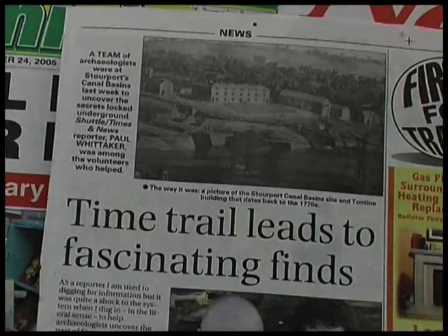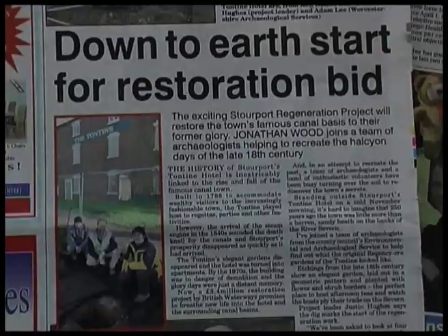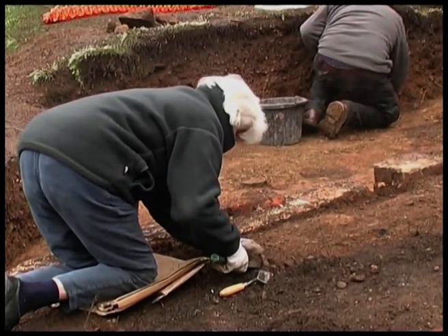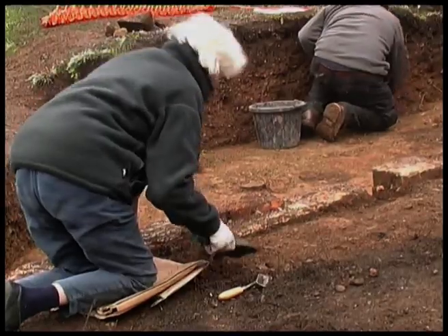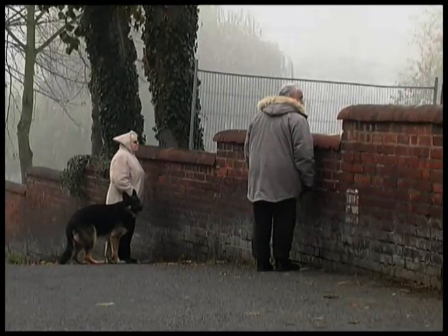The local press were also very interested in the project and gave it wide publicity. Reporter Jonathan Wood got involved with the actual dig. Progress was still being made on the other project and, although the weather was still cold, people came out to observe the progress.